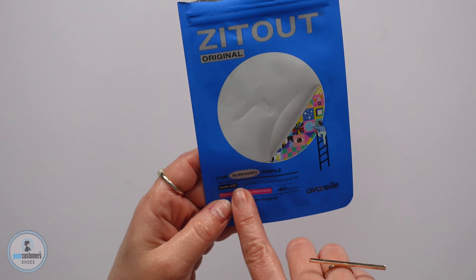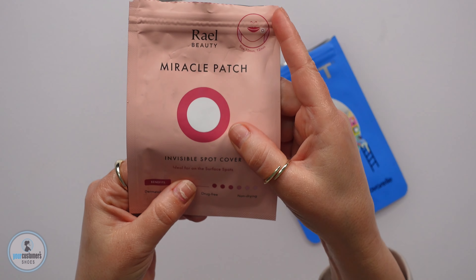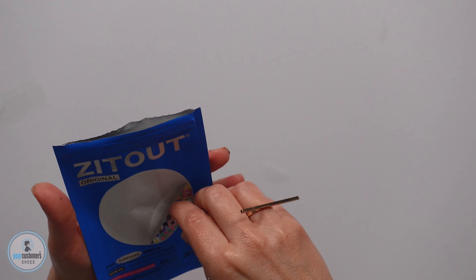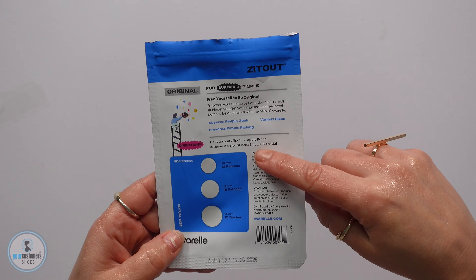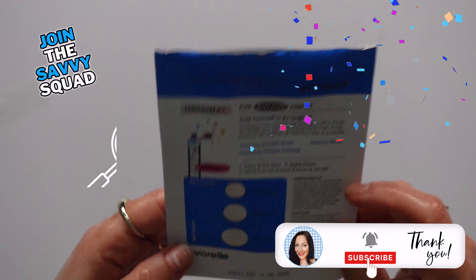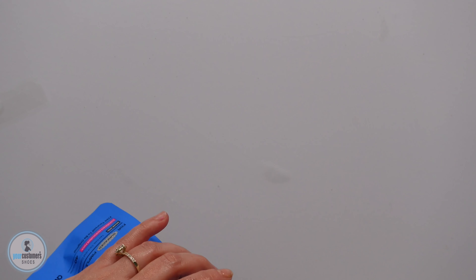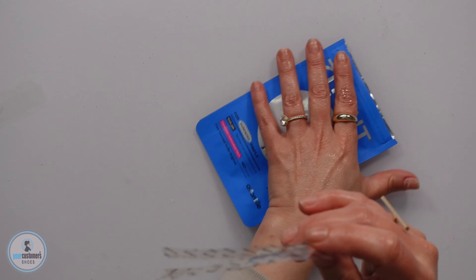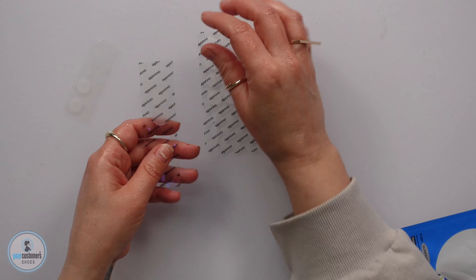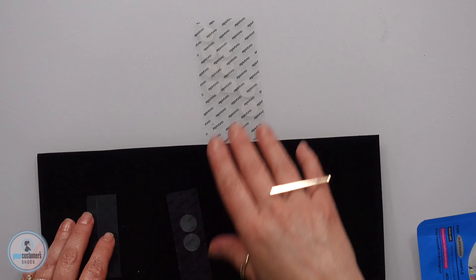Zit Out Original — this one says for a surfaced pimple, ideal for on-the-surface spots. There are 40 in this package and they had three different sizes: 10, 12, and 14 millimeter, which she loved. Because sometimes you have a monster trying to take over your face, and sometimes it just brings its tiny little friends. I'm gonna put them on black velvet so we can actually see them.